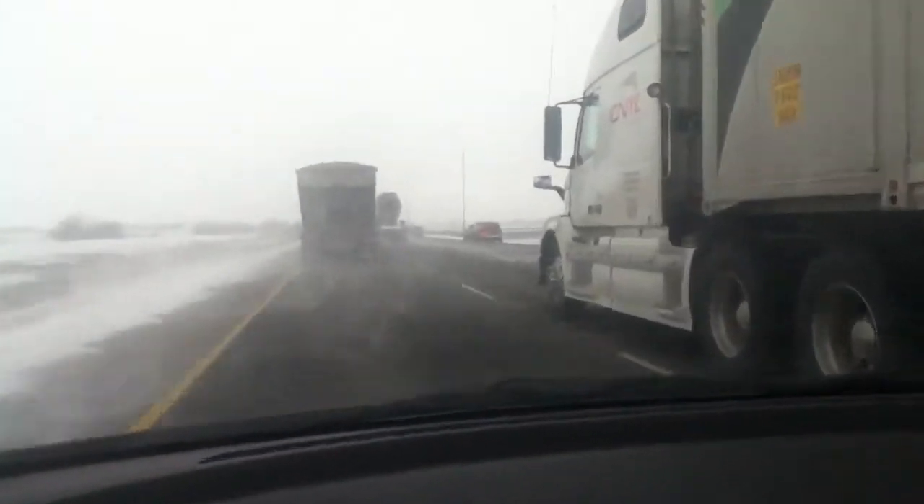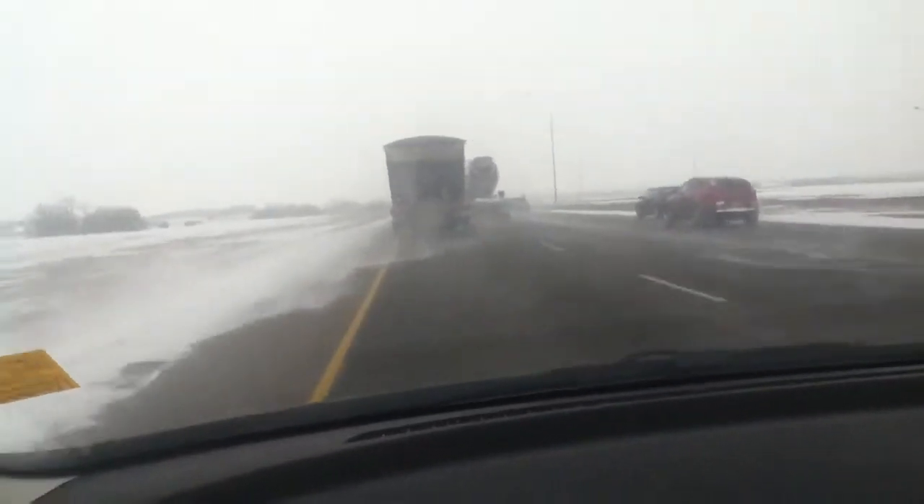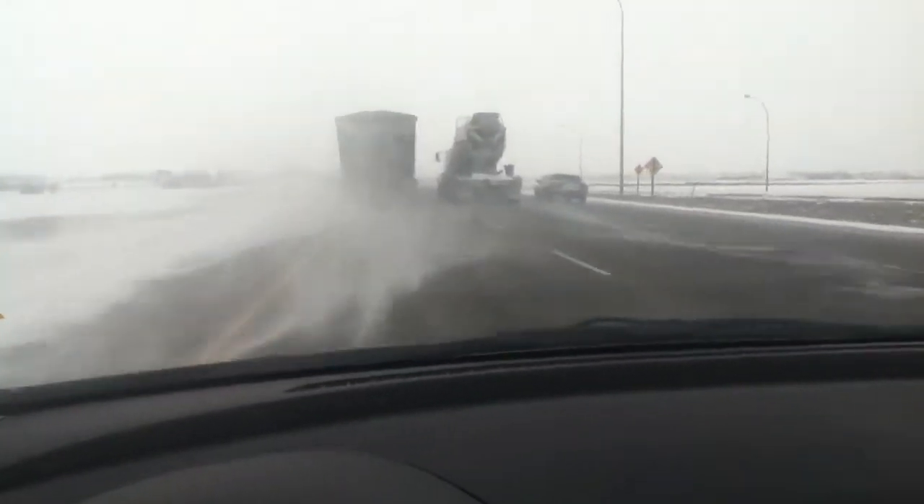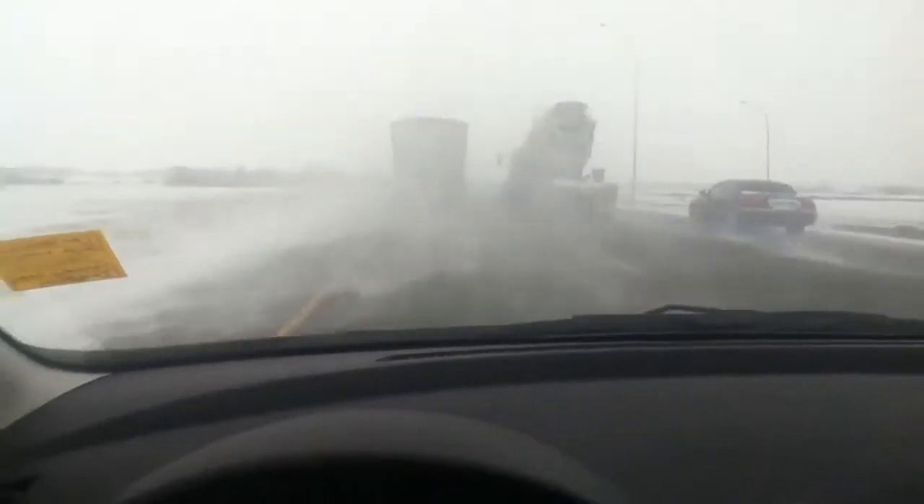So there we go. Hand off the steering wheel once again. Still going pretty darn good. So as you can see, not too bad for a small little car like this.